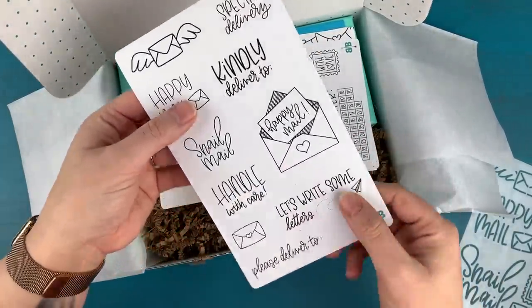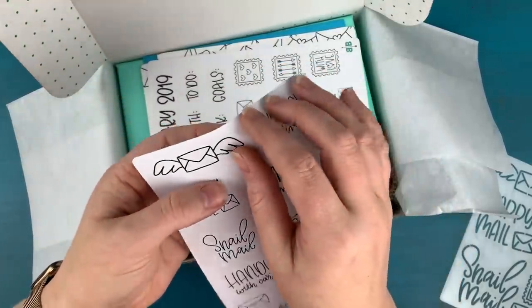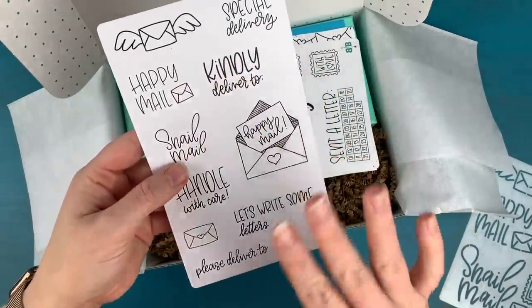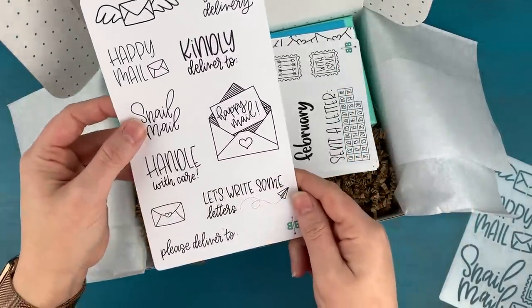Continuing the theme of happy mail and snail mail, we have some little happy mail stickers. These are all kiss-cut as always, so you can peel and stick them. They are on matte white sticker paper, so you can color these in when you put them into your journal or planner.